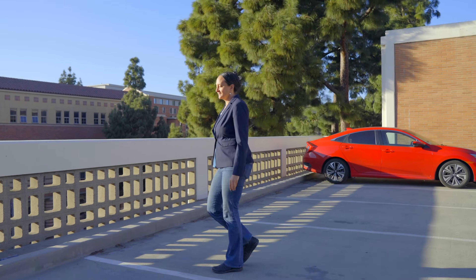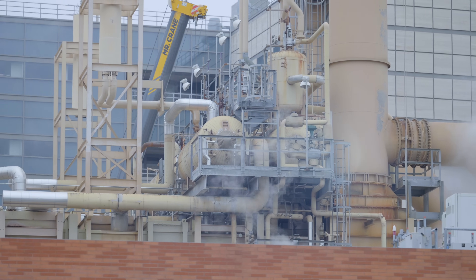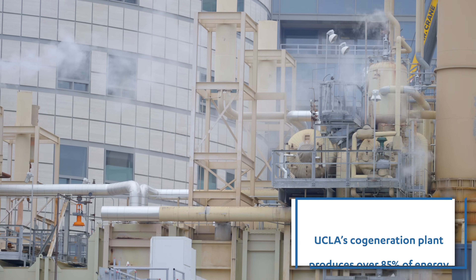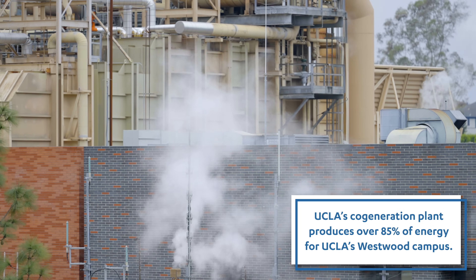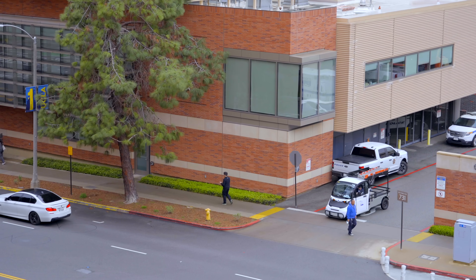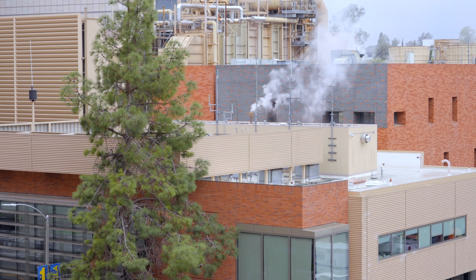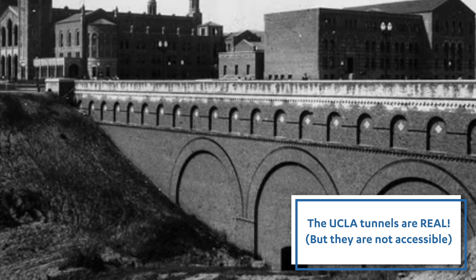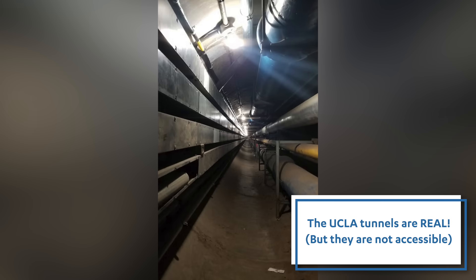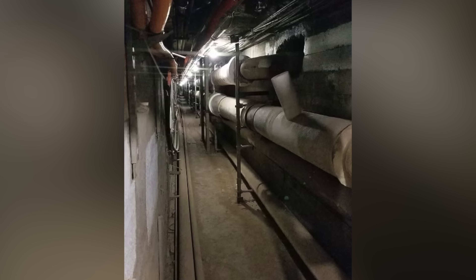We're now on top of parking structure nine. We're stopping here because there's a good view of our campus cogeneration facility that generates electricity for UCLA, and then uses the waste heat from that electricity to generate steam and chilled water to heat and cool the campus. There are pipes coming from that plant that go all over campus — you've probably heard of the UCLA tunnels. Those are utility tunnels, with pipes running through seven miles of tunnels throughout UCLA to help distribute the utilities from this plant.